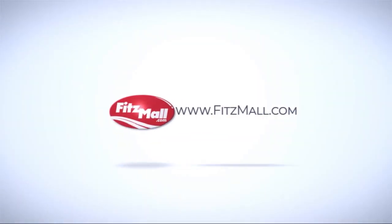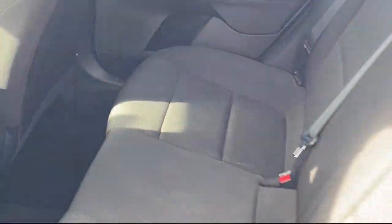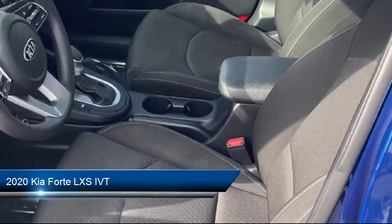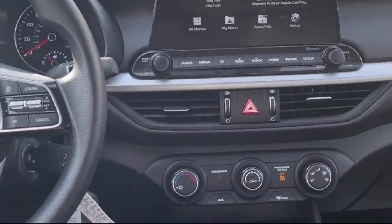For over 55 years, the Fitzway has been satisfying customers time and time again. And here's a look at another one of our great vehicles from our huge selection. It comes equipped with many standard and optional features, and has less than 40,000 miles on the odometer.